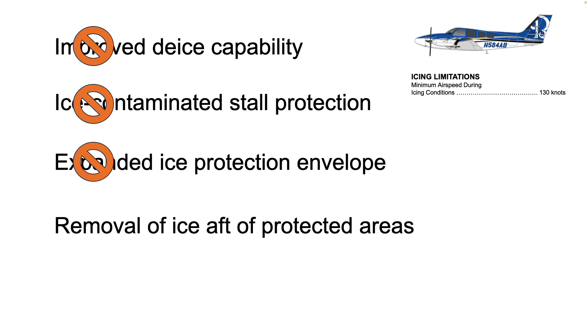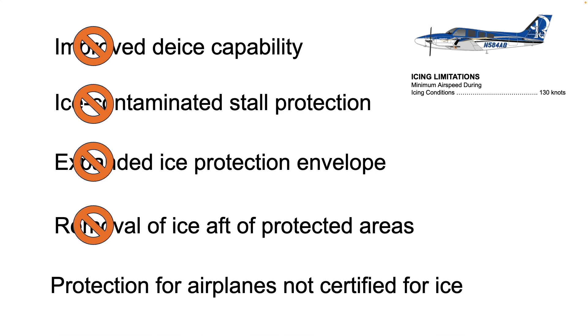Flight at this airspeed will not blow away ice that is already collected aft of protected areas. And flying at or above the minimum airspeed during icing conditions does not provide additional ice protection for airplanes not certificated for flight in icing conditions. Known ice certification includes items like heated fuel vents, propeller and windshield de-ice, and other protections. In an emergency a non-ice airplane may have better chances by flying at or above the minimum airspeed for icing conditions, but flying at the speed does not substitute for the full known ice certification.